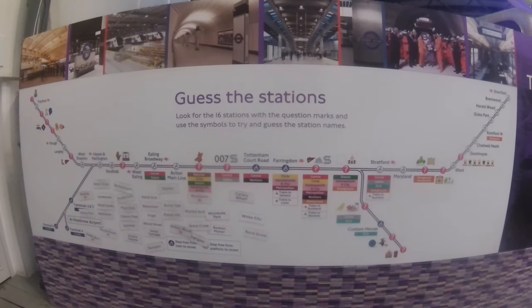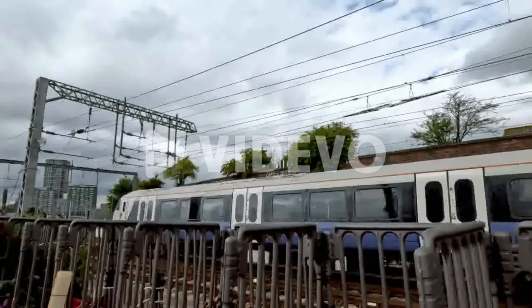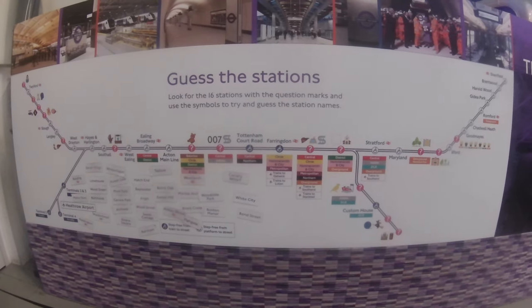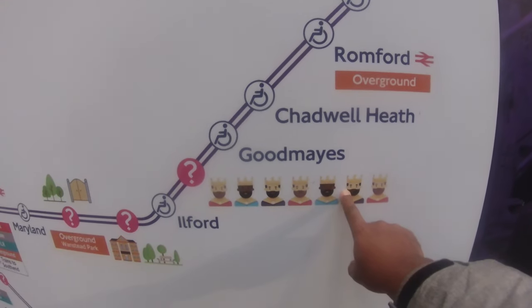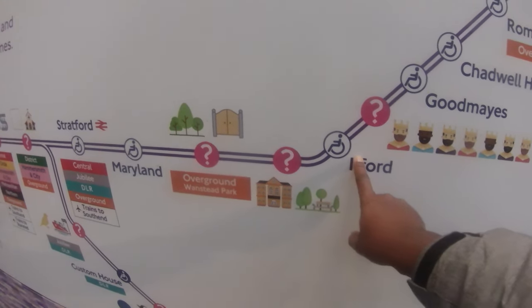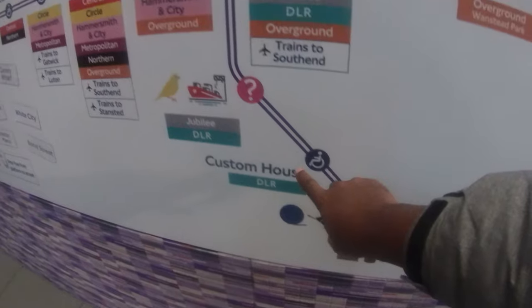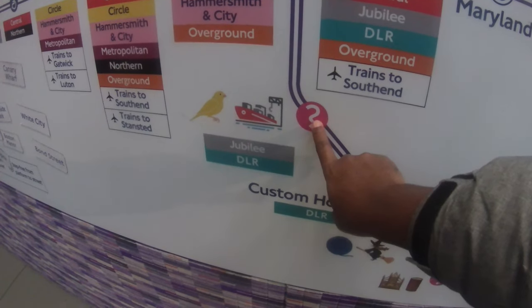This wall here is a tribute to the Elizabeth Line, which is London's newest railway. If you're old enough you'd remember it as the Crossrail project. It's an east-to-west railway going from Heathrow and Reading in the west to Shenfield and Abbey Wood in the east. There's a station quiz on here — Seven Kings, Manor Park, Ilford where I grew up, Abbey Wood, Woolwich, Custom House, Canary Wharf.